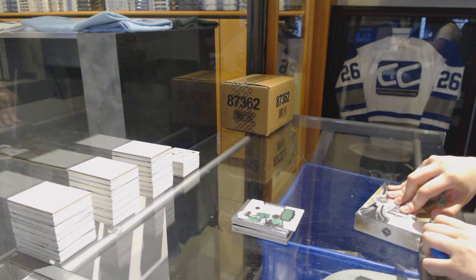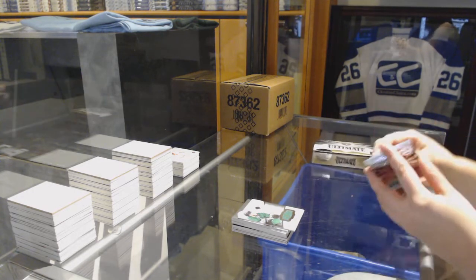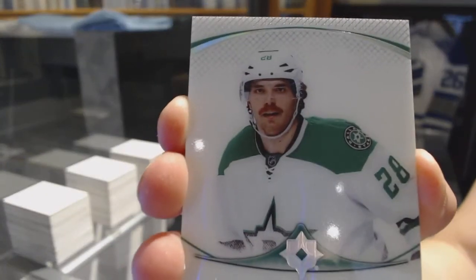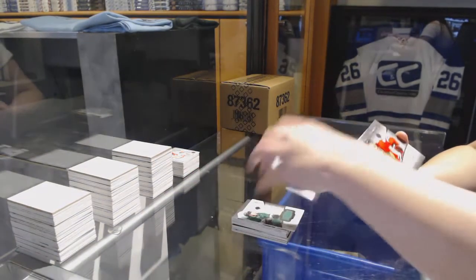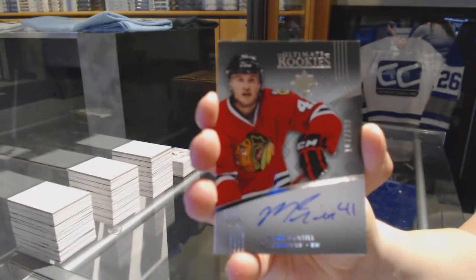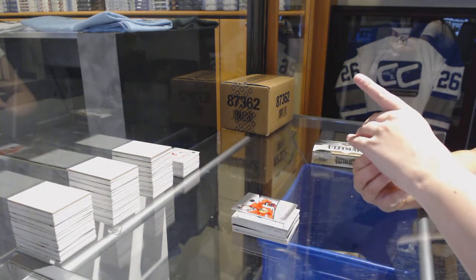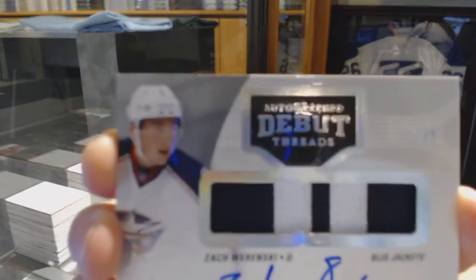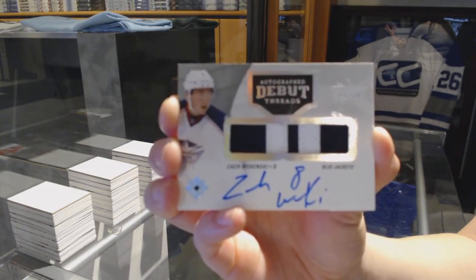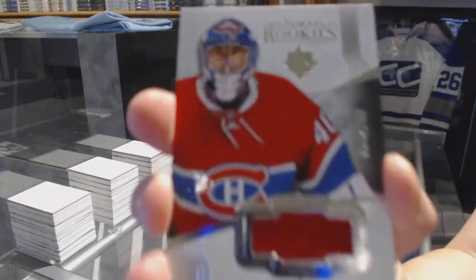Last spot of the first case. We've got an Introduction for the Dallas Stars, Stephen Johns. Ultimate Rookie Auto numbered to 299 for the Chicago Blackhawks, Mark McNeil. We've got an Ultimate Debut Threads patch auto numbered to 99 for the Columbus Blue Jackets, Zach Werenski.